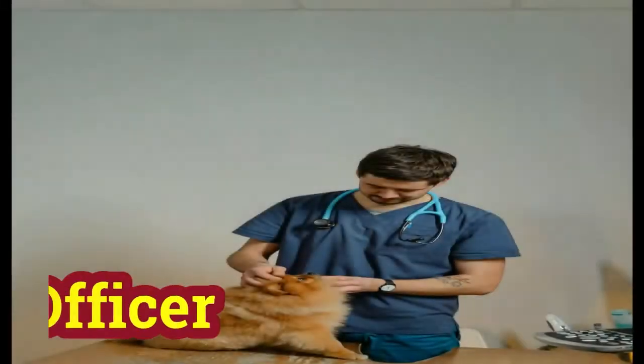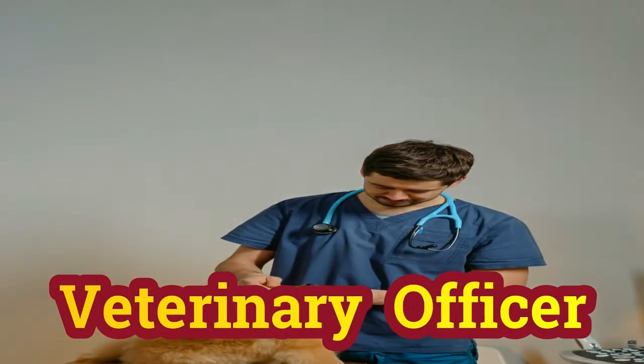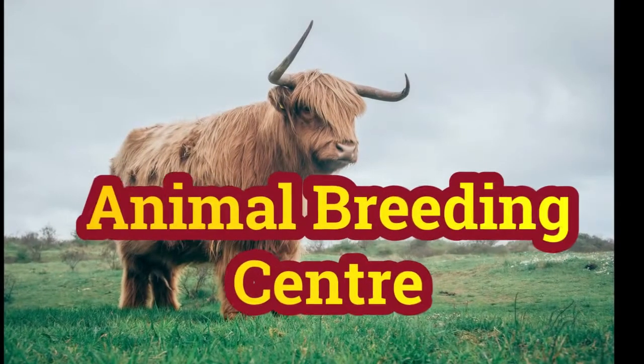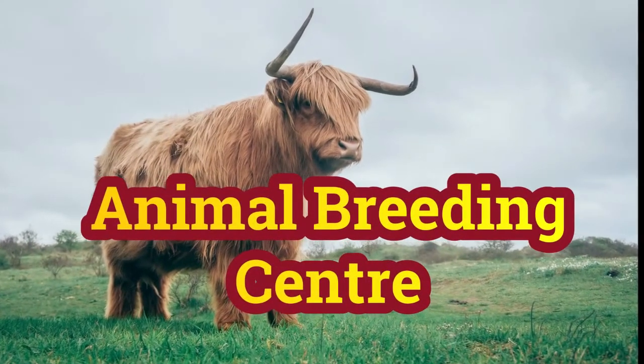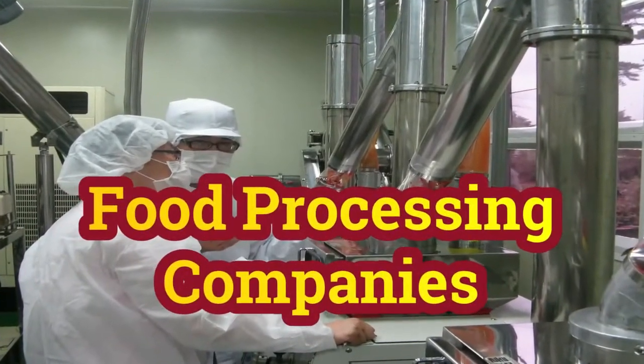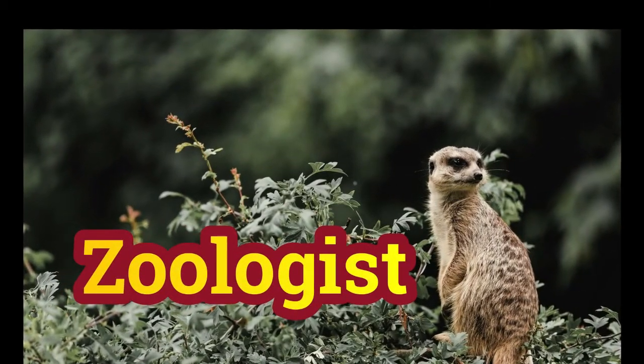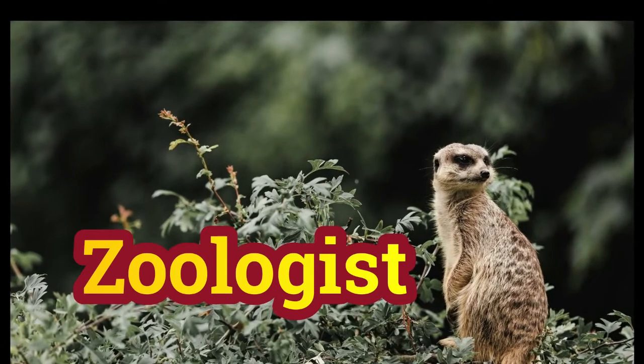Number six is zoo keeper. Number seven is veterinary officer at district level. Number eight is animal breeding center. Number nine is food processing companies.